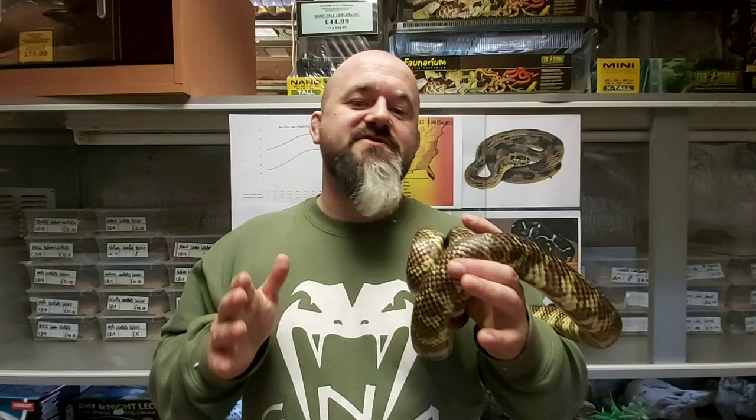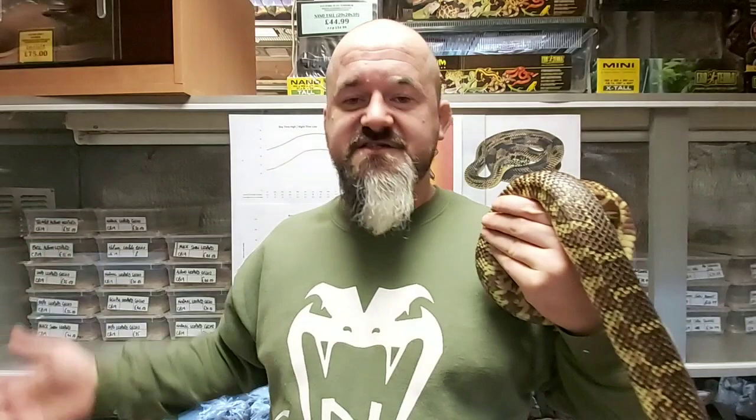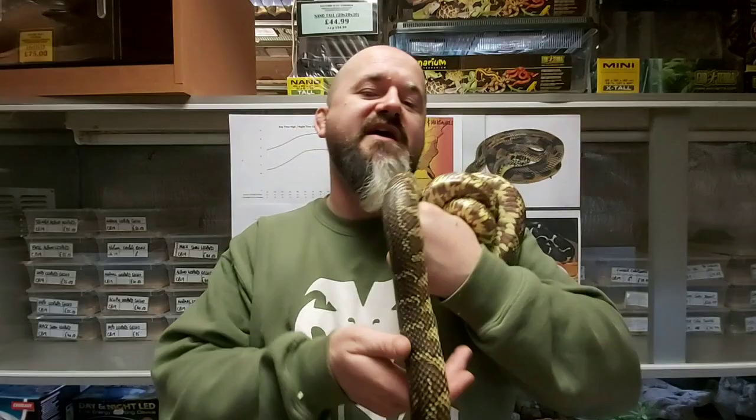Yes, in nature there are intergrade regions, but if we breed for standardised type, we will keep the classic looks of each of the separate subspecies for future generations of keepers to enjoy. Now, climate data — this might seem odd or a bit too in-depth, but even for beginner keepers, we want you to go through the climate data, study where the animals are from, and look at what they'll be going through in the wild. There's no reason why novice keepers shouldn't at least appraise themselves of the climate data of the country of origin of the snake.